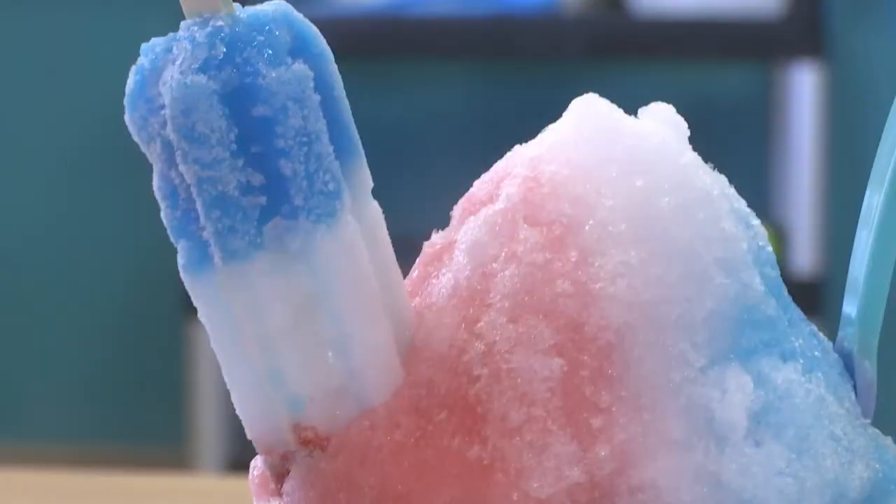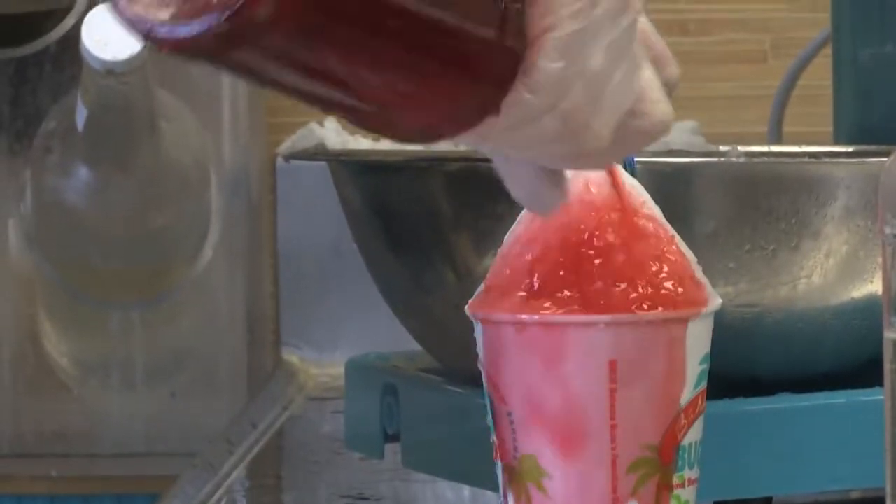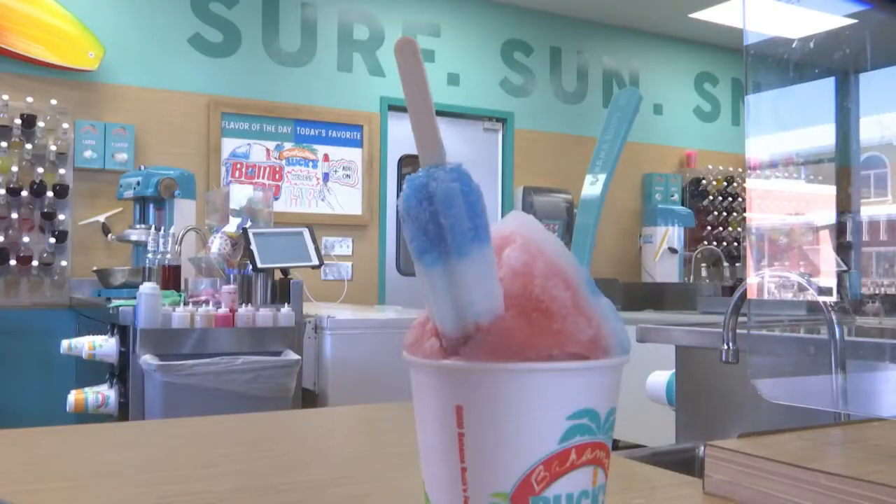We have our research and development team, and they just come up with great new flavors. We wanted to do something really fun for our 30th year — we kind of wanted to drop our 30th year with a Bomb, so we partnered with Bomb Pop. We went back and forth with them, matched the flavors, and they licensed us to have the mini Bomb Pop in the actual shaved ice. It's been a really exciting partnership to work with.